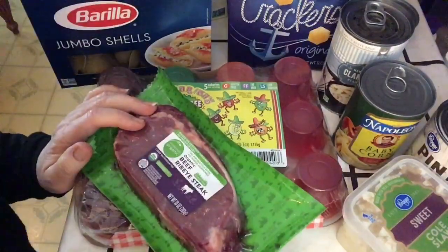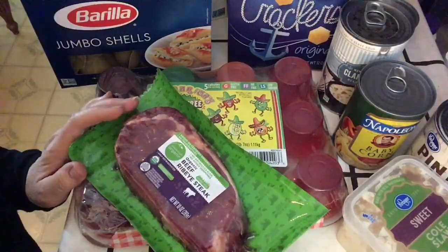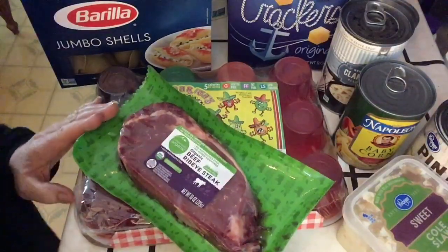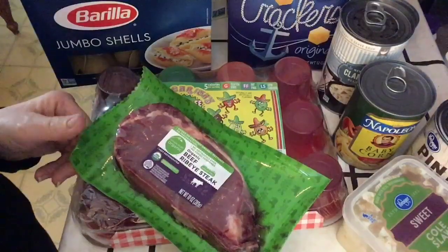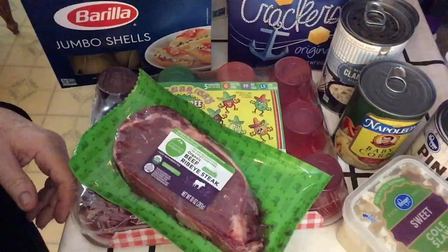Hey you guys, let's do a Kroger Ralph's grocery haul. It's called Ralph's here in Southern California, but technically it's a Kroger.